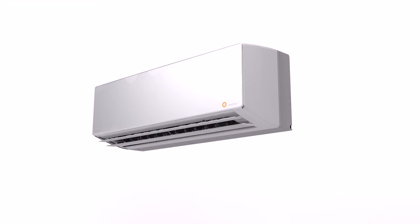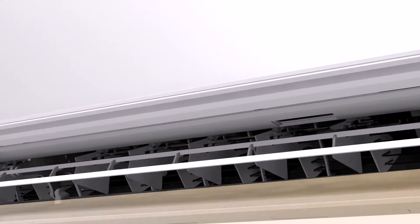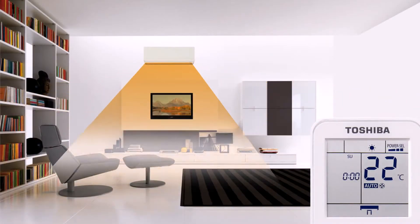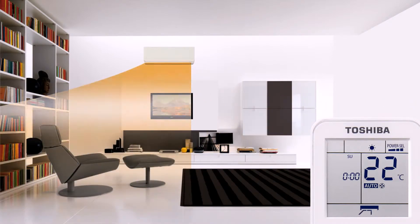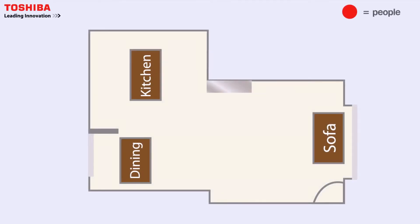With 3D airflow features, the indoor unit provides further airflow and stable air volume in six unique patterns. You are able to install the unit more flexibly, as the airflow is horizontally and vertically controlled in the area you are living.